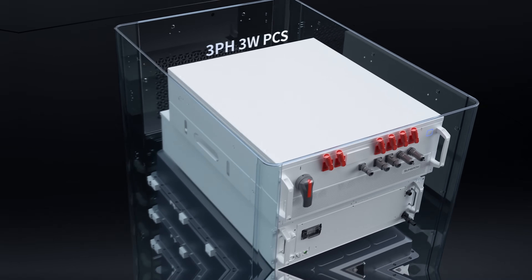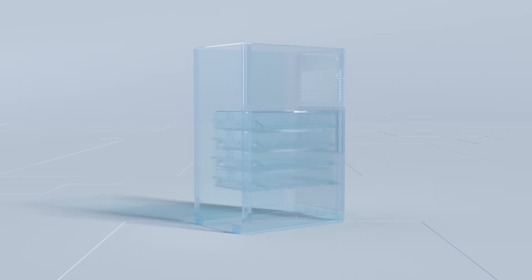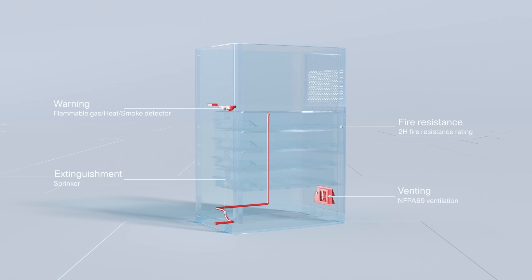The other thing I like very much is safety. It uses a lot of technology on the fire safety systems, and with those deployments, we know that it can be deployed safely at customer sites.